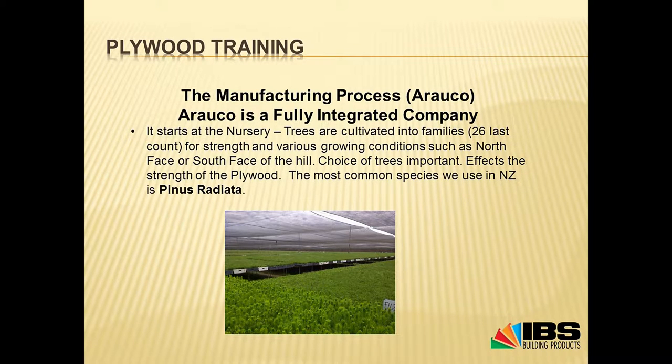It starts in the nursery where trees are cultivated into different families — 26 different families. The reason they do that is because trees will grow faster on the ridge line, the north face, east face, south face, etc. More northern is slightly warmer climate, more southern slightly colder. The whole idea is to get the most fibre per year out of all those different environments, maximising their investment and getting the best quality product with the least amount of knots and the strongest fibre to make the strongest plywood and other products.